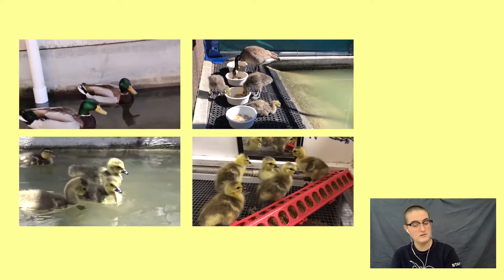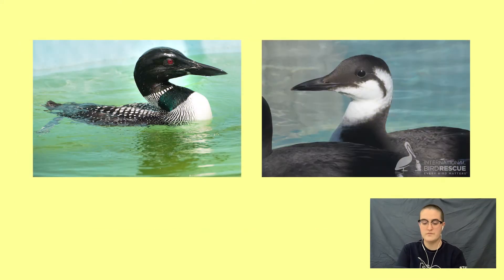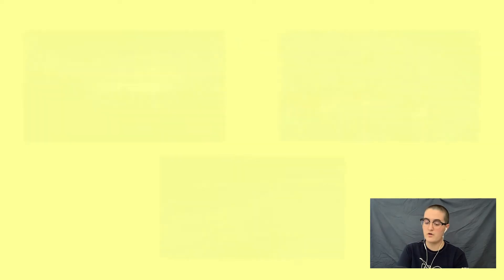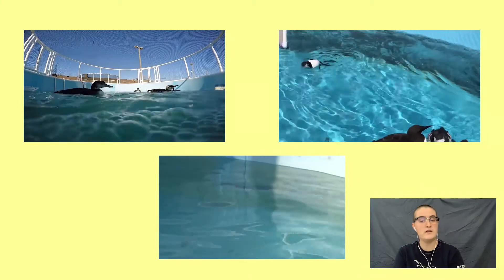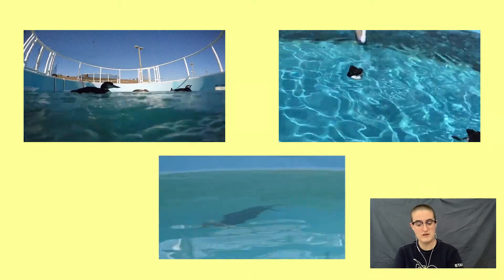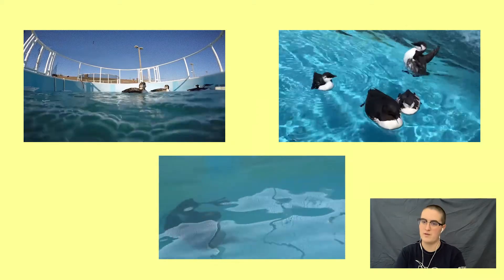On the other hand, some ocean-dwelling birds like loons and murres live almost their entire lives on the water, so they're housed in large pools where they can swim and dive all the time. When we decide what enclosures to keep our patients in, we have to consider their feet and the rest of their biology.